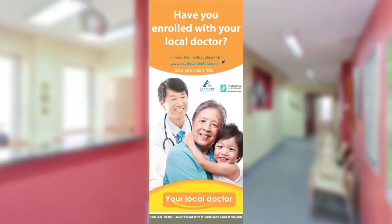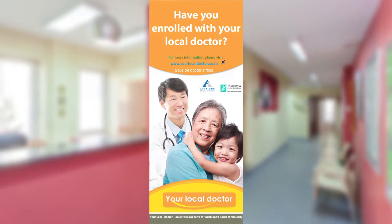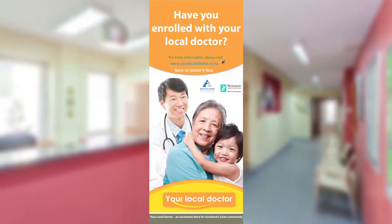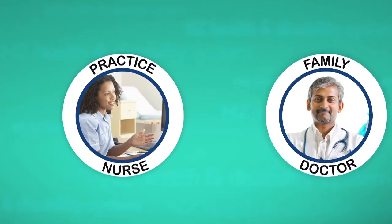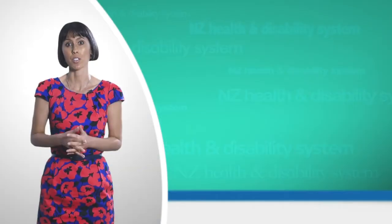A family doctor can also help you find specialist services at hospitals in secondary care and other health services in the community. A practice nurse is another important primary health professional who works as a team with the doctor and provides a number of services.